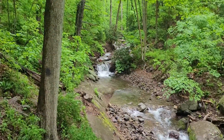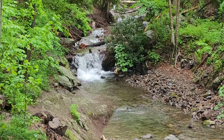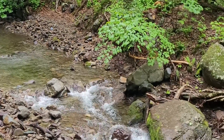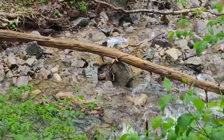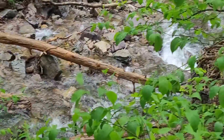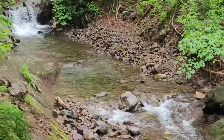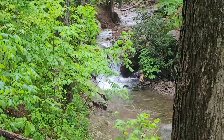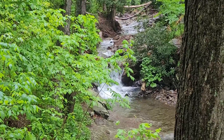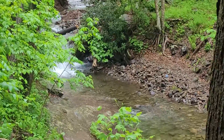We're currently on the AT but we're walking along Dunfield Creek right now. It's really beautiful. There's a path to go around closer to the waterfall, but we'll walk up this way and maybe do that on the way back.